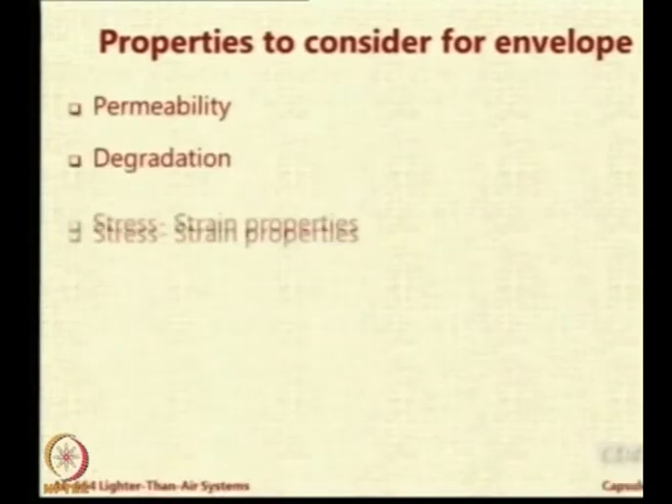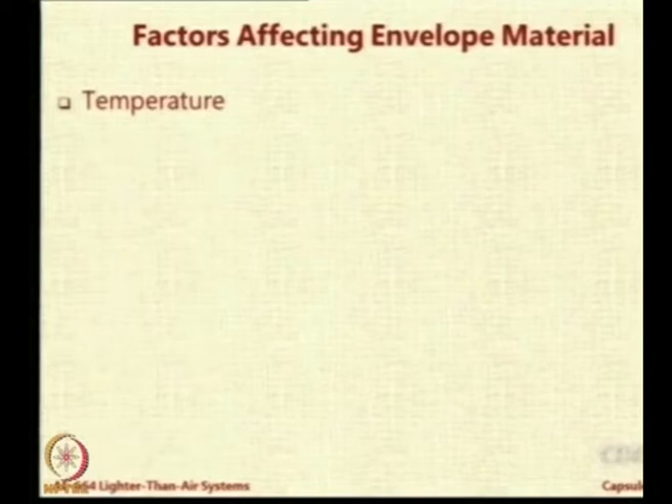The key properties to consider are permeability, degradation, stress-strain properties, tear resistance, and flexural properties. Among the factors that affect material properties, temperature plays a major role — it could be positive or negative temperature, but more important is the temperature variation. If the fabric is subjected to only a small range, it is easy. But if night temperature falls to minus 15 degrees and rises to plus 30 in the day, the temperature range becomes very large and can really affect the properties of the fabric.